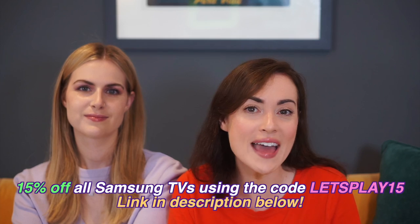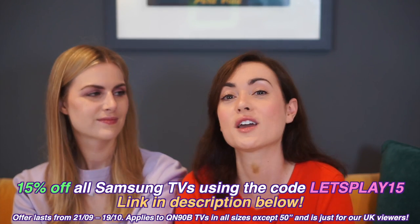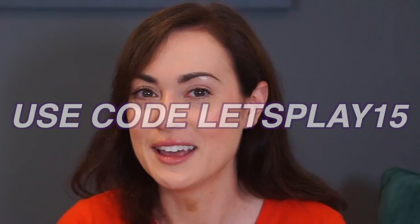You can get 15% off any Samsung TV if you click on the link in the description box below and use the code LETSPLAY15. Also, it's nearly Christmas — it's feeling really Christmas-y today. Had to put a jumper on. Right, now let's get ready. What do we ever need to get ready to play Stray?